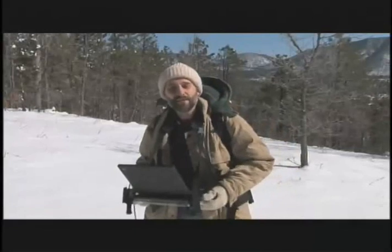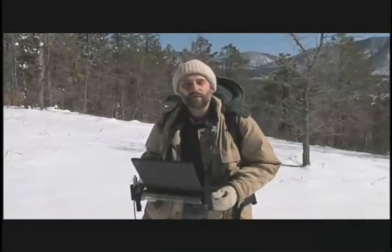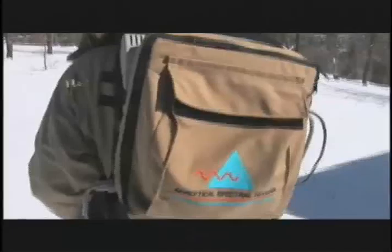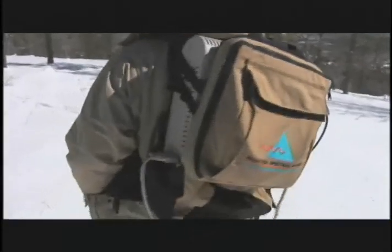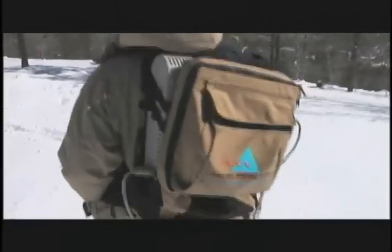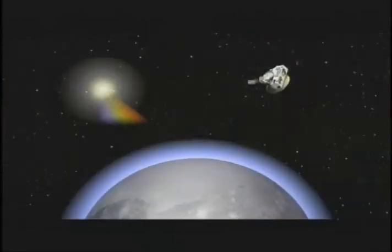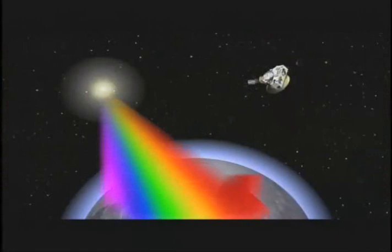In my backpack is a FieldSpec Pro, which is a field portable spectrometer from Analytical Spectral Devices. It's very similar in capabilities to the LEISA instrument on board the New Horizons spacecraft, in that it's able to see out to 2.5 microns. Infrared spectroscopy is one of the most powerful techniques we can use to tell about the compositions of remote surfaces. Sunlight comes in, illuminates the surface, bounces off into the spectrometer, and some wavelengths don't make it back.